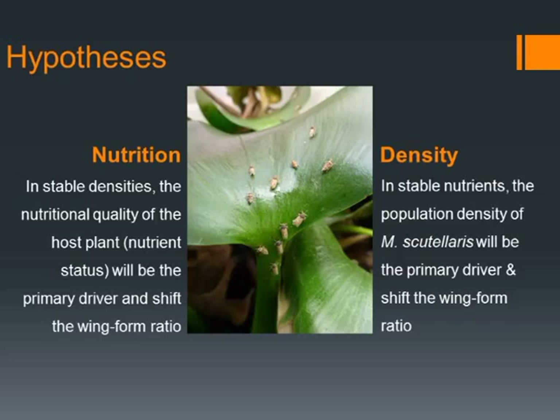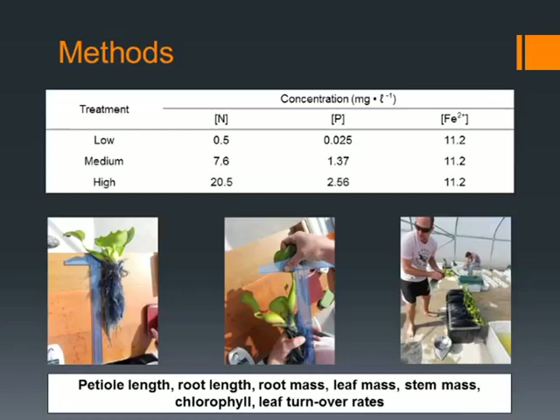My methods have changed, as Graham Steinle is pretty cold in winter. But essentially, I have three nutrient treatments where I've introduced nitrogen, phosphates, and iron chelate, in a low, a medium, and a high concentration. From there, we've measured basic plant parameters that have been set out in a number of other studies.